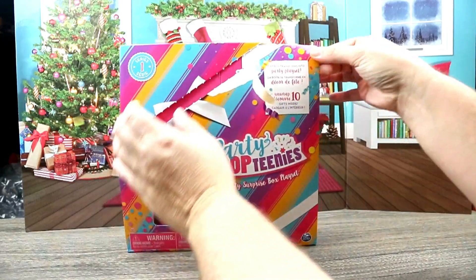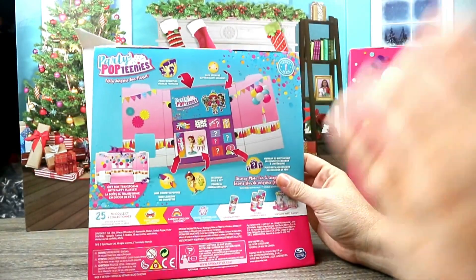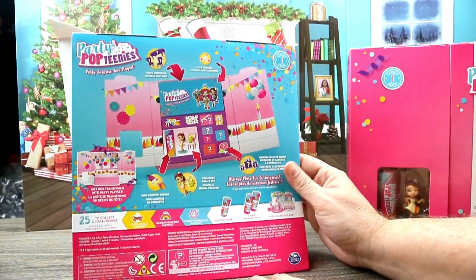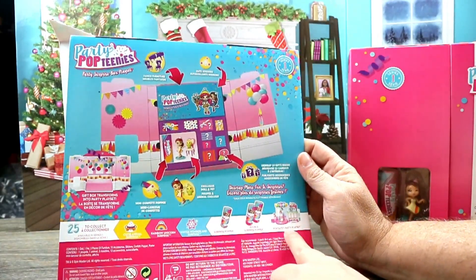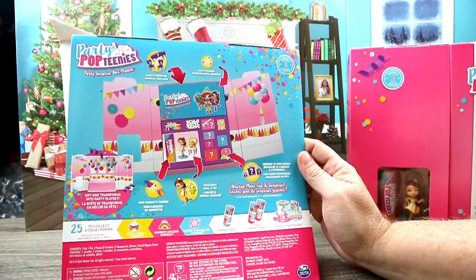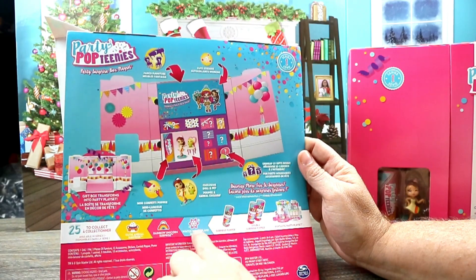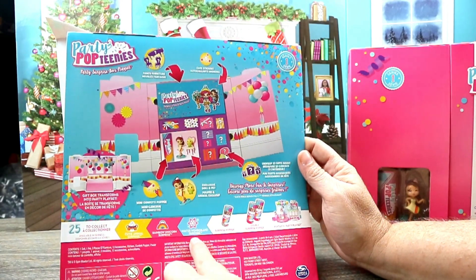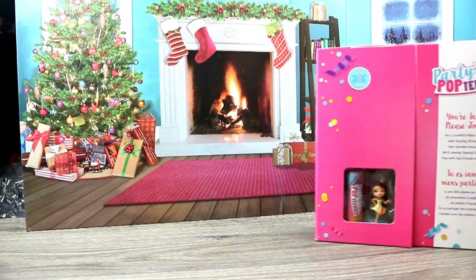We pull it down like that — it's just a little cover for the box that shows you how to transform it into a play set. You can also get the Poptastic Party Play Set. The ones to collect are Cutie Animal Surprise, Rainbow Unicorn Surprise, and Winter Wonderland Surprise. They only had two available which were the Rainbow Unicorn and the Cute Animal.